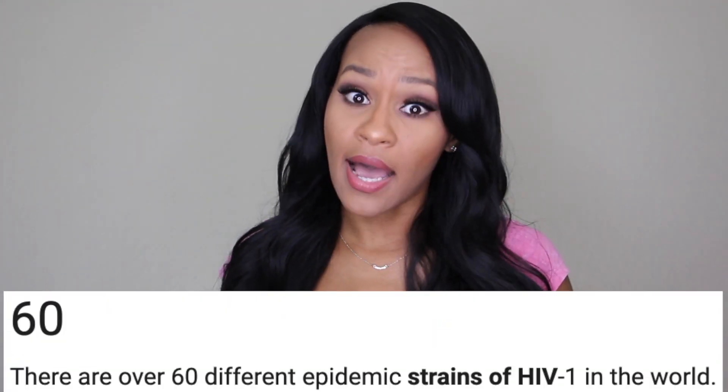What does that really mean? I'm gonna break it down. I know you're like, a new strand — how many strands are there? There's a lot of them, actually. However, there's only two types of HIV and there's four groups of HIV.